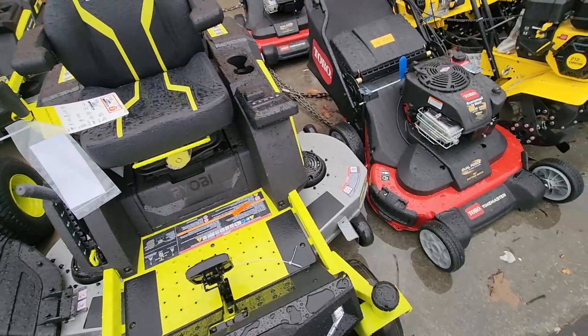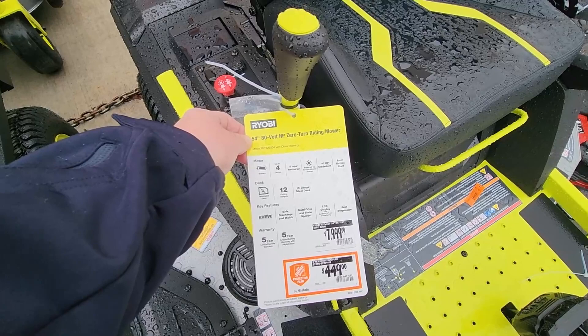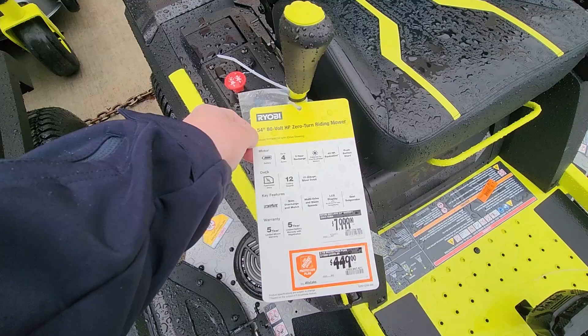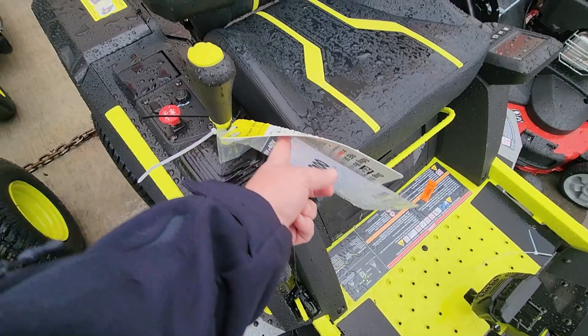Who knows how long the cut time is on this thing? Up to four acres, five-hour recharge, 42 horsepower equivalent powered by five brushless motors, 12 cutting heights, fabricated deck, LCD with Bluetooth, seat suspension, multi-drive. It'd be cool if it would start up when you sit on it with your phone in your pocket.